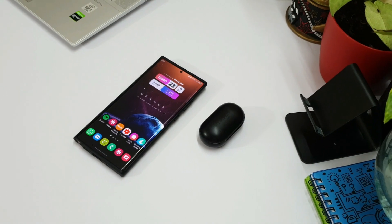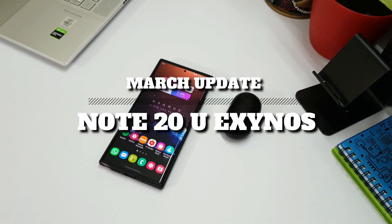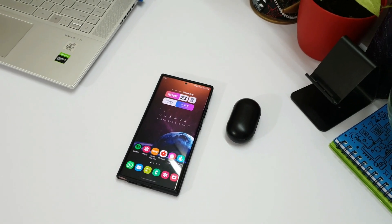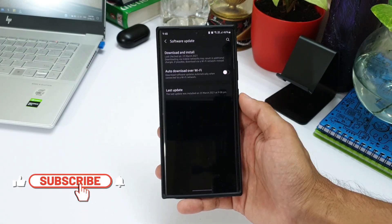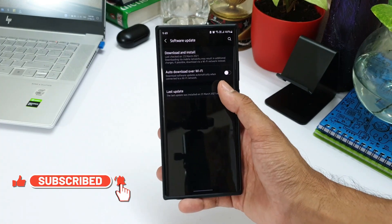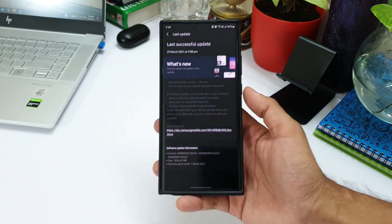Welcome to Apex, thanks for tuning in. It's almost end of March and I have finally received the security patch for Samsung Galaxy Note 20 Ultra. Surprisingly, the size is about 1026.63 MB this time. Usually we see about 100 to 200 MB for a security patch, but this time it's really huge.